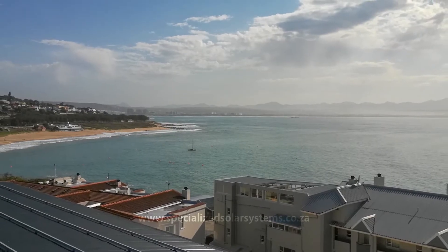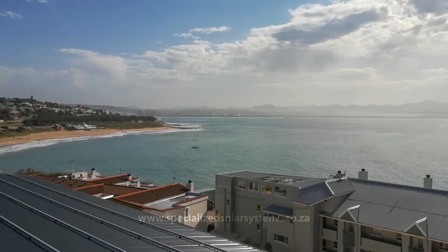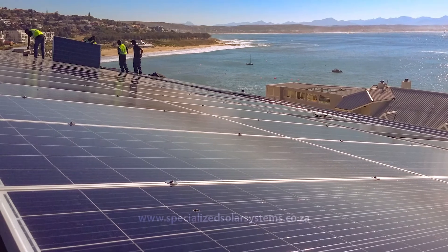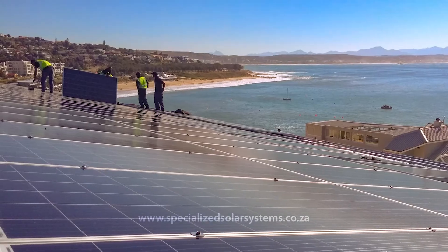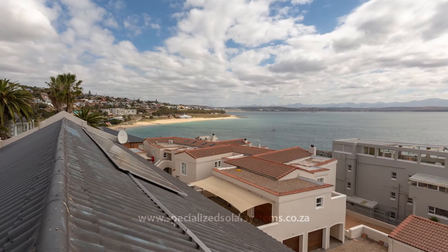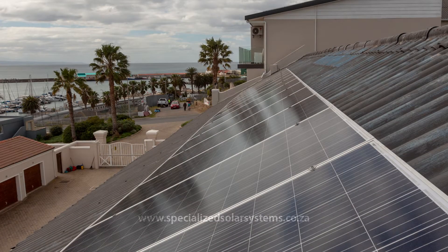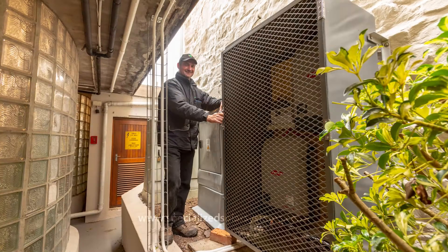What this means is that we are targeting between 25 and 30 percent of the hotel's overall electricity account. As we supplement the kilowatt hours being used by the hotel via the solar array during the day, we reduce the kilowatt hours they draw from the main supply. It's very effective because the hotel is open seven days a week, 365 days a year, and it's all for the hotel's own use.